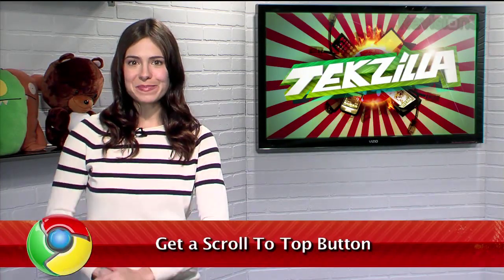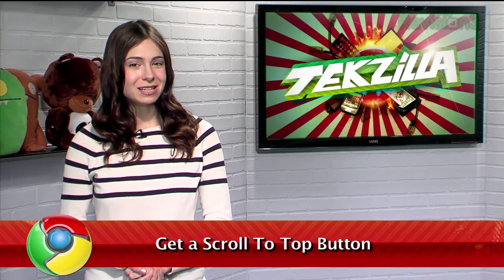Welcome to Techzilla Daily, I'm Veronica Belmont. When you're browsing a long website, it can be a pain to scroll all the way to the bottom to find a link, or all the way to the top after you've finished reading.